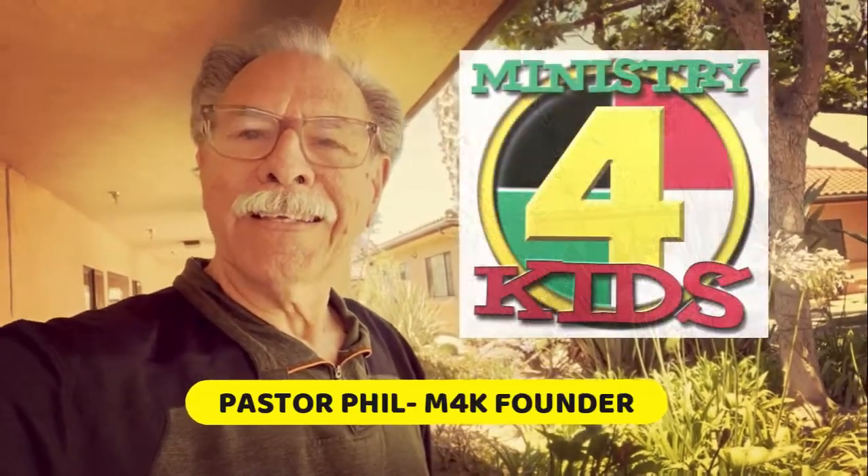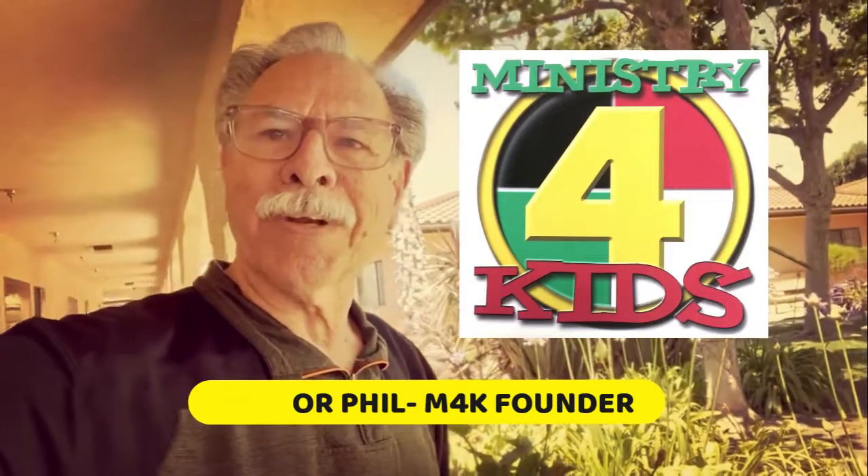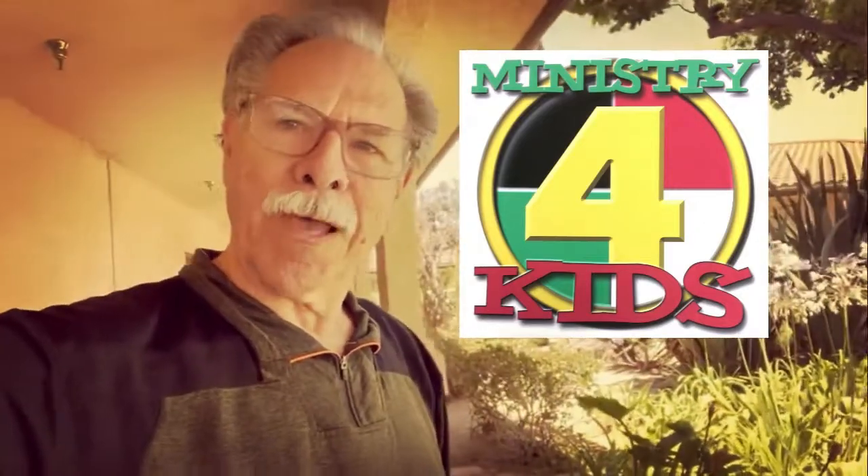I trust you've been enjoying m4k.world. My brother and I have enjoyed building the website, but now it's time to start feeding the monster and getting some resources to you. The curriculum,